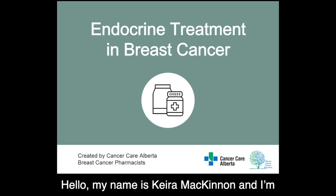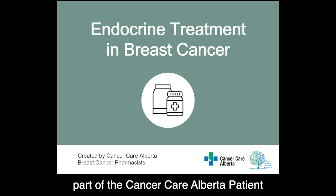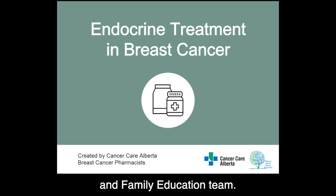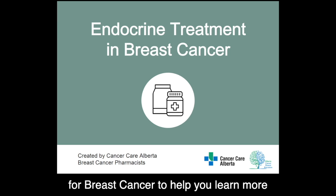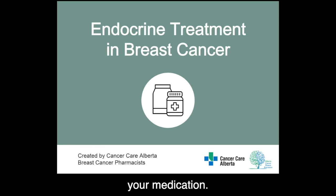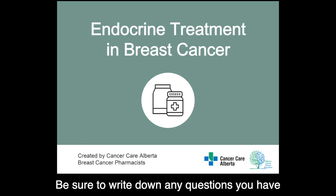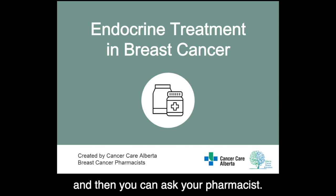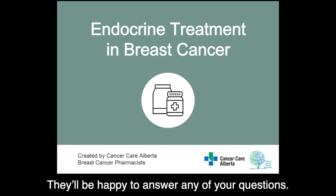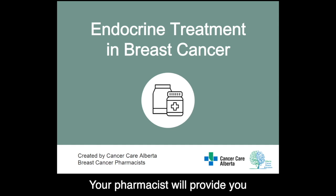Hello, my name is Kiera McKinnon and I'm part of the Cancer Care Alberta patient and family education team. Today I'll be talking about endocrine treatment for breast cancer to help you learn more about your medication. Be sure to write down any questions you have while watching the presentation and then you can ask your pharmacist — they'll be happy to answer any of your questions. Your pharmacist will provide you with pharmacy contact information.